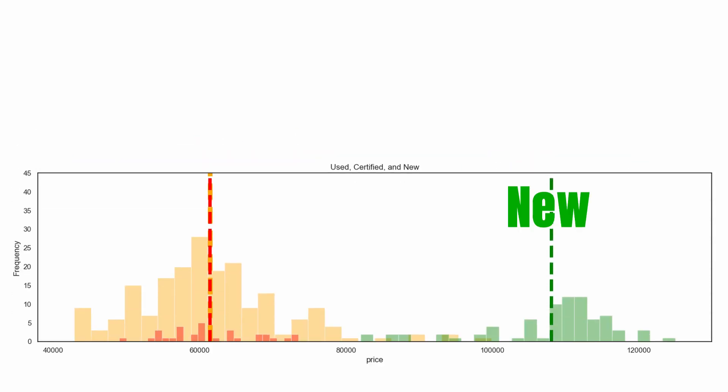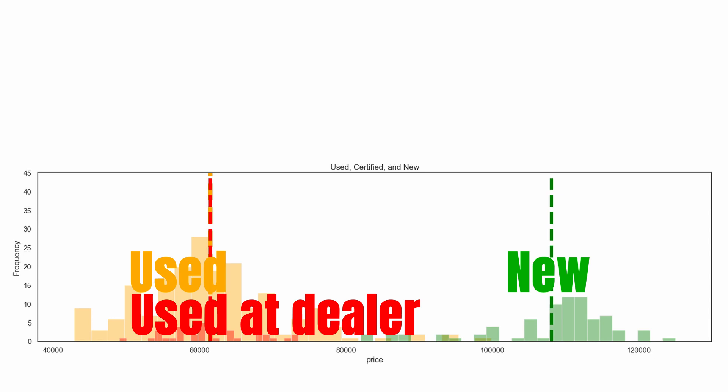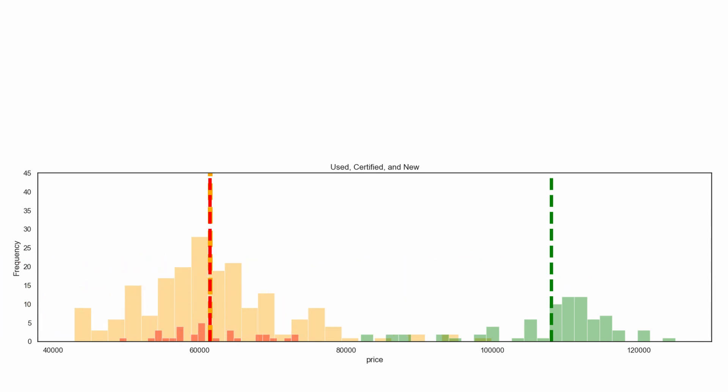We can see exactly why this is the case by looking at the histogram below, which shows the split between new, used, and used cars sold at a dealer. The group of F-Types priced at around $110,000 are almost all new cars, while the cars priced at around $60,000 are all second-hand. The large gap in the price distribution between used and new cars already tells us there is a huge depreciation going on.